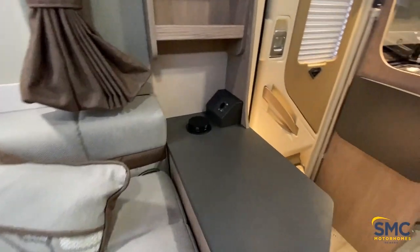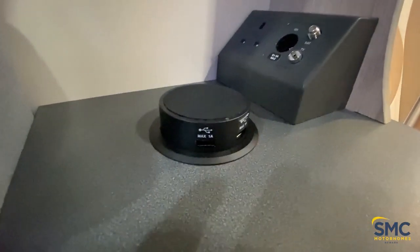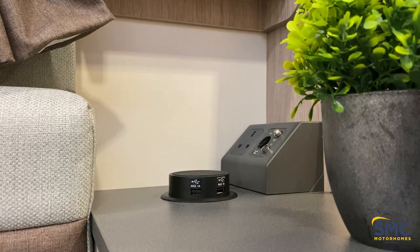A new feature for this model is the wireless charging pad here — it's a great idea, very simple but very well thought out. There are two USBs there, and of course you have the connections for your television as well.